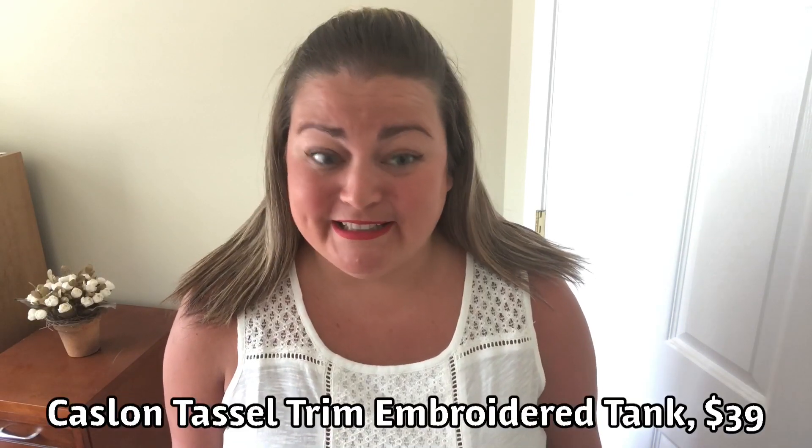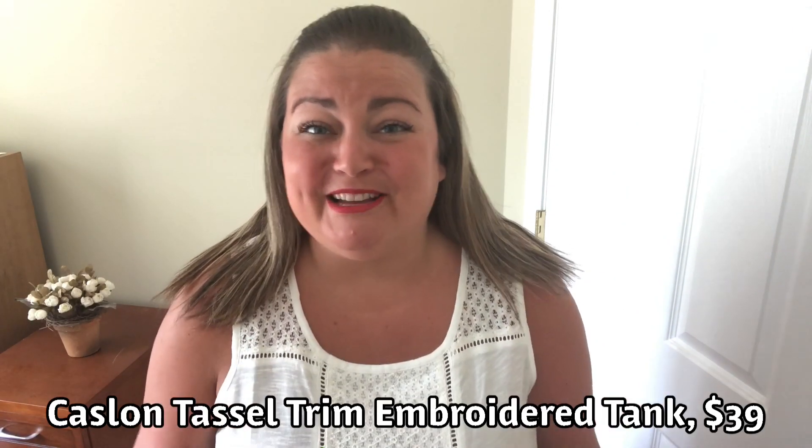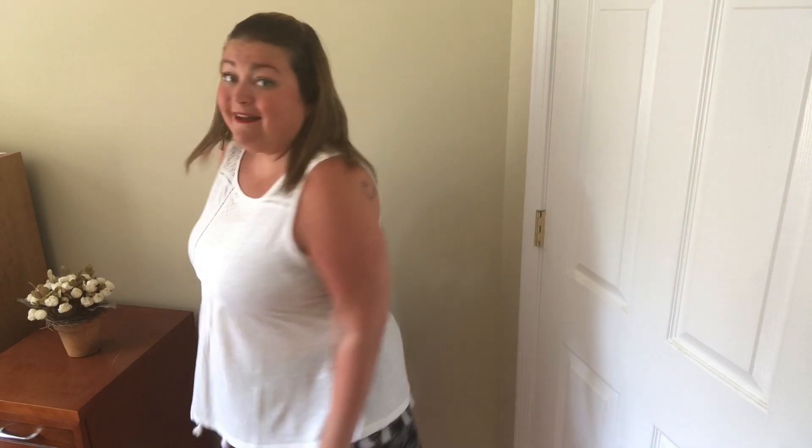This is by Caslon — the tassel trim embroidered tank. It's $39, extra large, 60% cotton and 40% modal. It's got kind of a lace crochet detail on each side and right here in the middle with ivory behind it. And here you can see the tassel detail on the bottom — I think it's so cute. I do worry about the care of these types of tops because I don't want anything to happen to the tassels, but it's super cute. I really like this top. It's very breathable, lightweight. I think I'm going to keep this one and the price isn't bad.